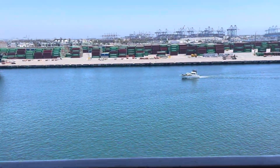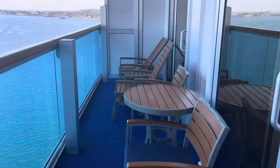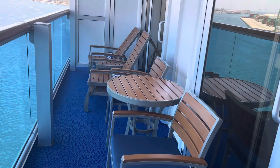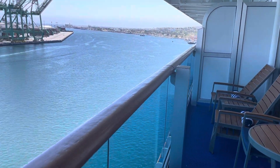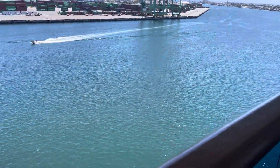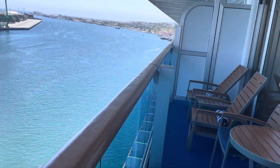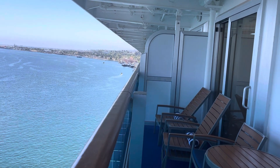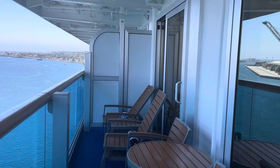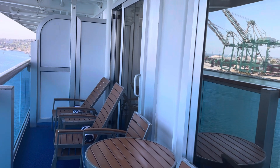Looking out here at the Port of Los Angeles. Standing back this way, you see you have a table for two. It's not quite as wide as some of the balconies down below. If you look down, you see the ship sort of extends out there. Looking towards the aft of the ship — this is on the starboard side. You see there's a separate door there from the bedroom out here to the balcony.